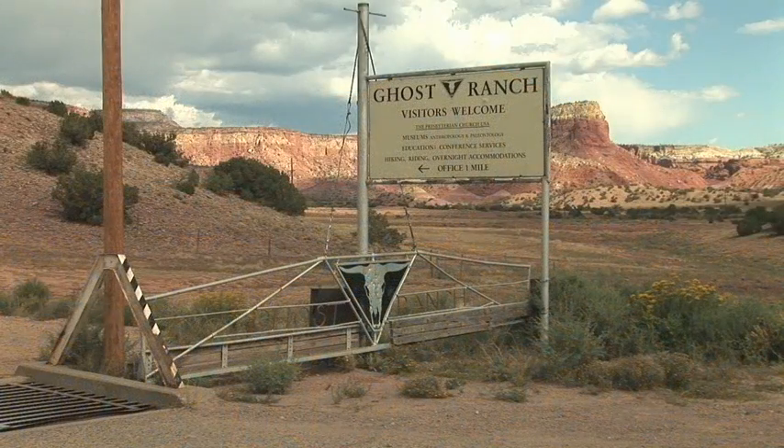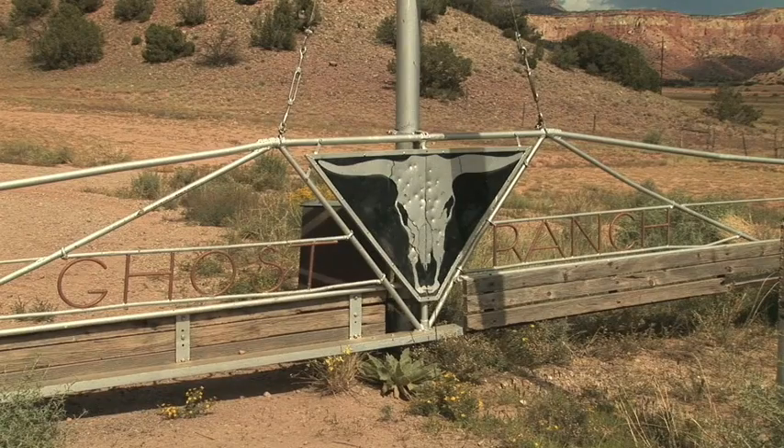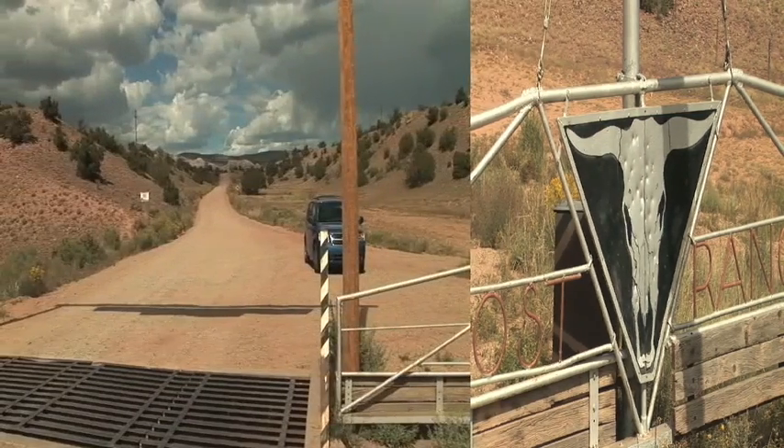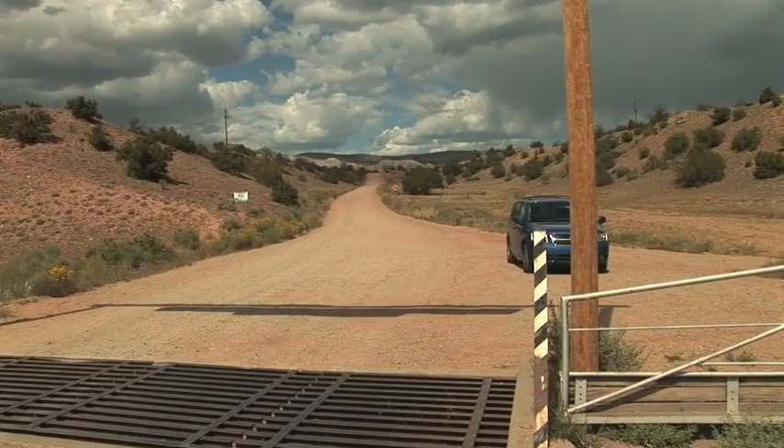Visitors to Ghost Ranch are greeted by a sign of welcome. The Skoll logo was designed by Georgia O'Keeffe, the famous artist. Ghost legends have always been common here.